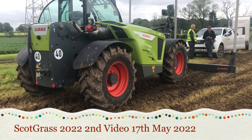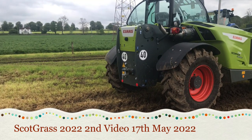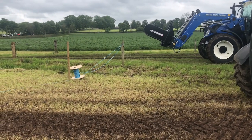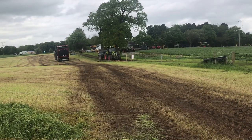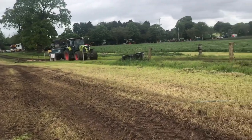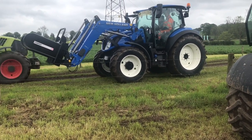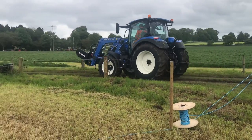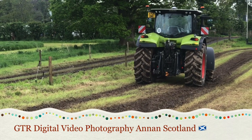Here we have a Klaas Scorpion 736 bale handler, with a New Holland going by — a demonstrator. You never see what they are when they've got the loader on there. So I'm certainly spoiled for choice today, all the tractors and machinery, brilliant. New Holland with a Cherry Products bale handler lifter there. I'll just take a sweep of the Klaas machinery on this field and then go somewhere else.